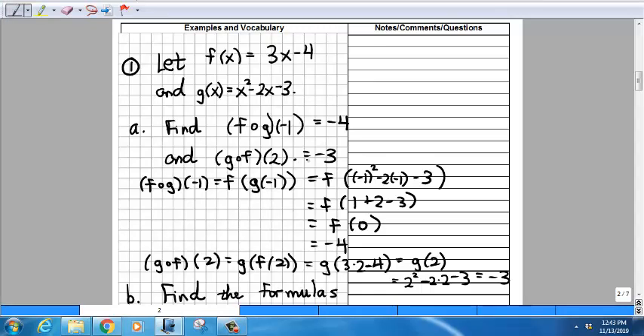These functions created by composition are still functions — they have inputs and outputs, and you compute the output in an indirect, two-step way. They also have formulas and graphs. To find the formula for f compose g or g compose f, instead of plugging in a specific number like negative 1 or 2, you use the variable x as input and carry out the arithmetic symbolically.